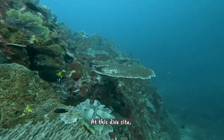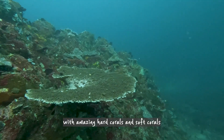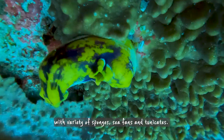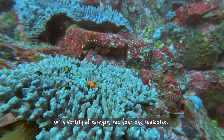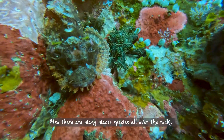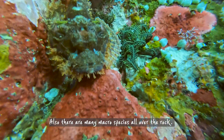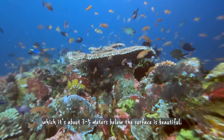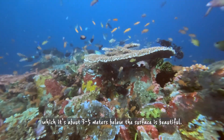At this dive site, the pinnacles are all covered with amazing hard corals and soft corals with a variety of sponges, sea fans, and tunicates. Also, there are many macro species all over the rock. The top part of the rock, which is about 3 to 5 meters below the surface, is beautiful.